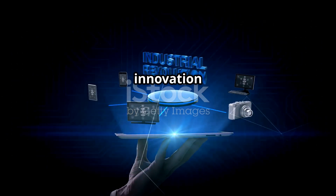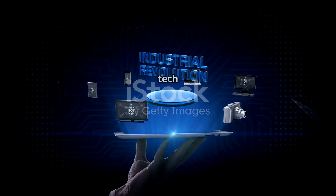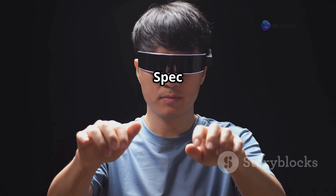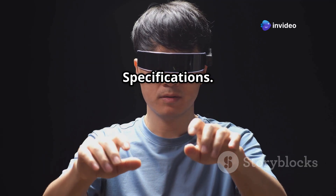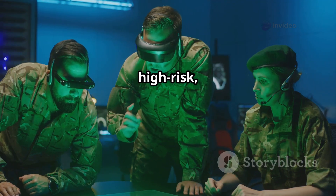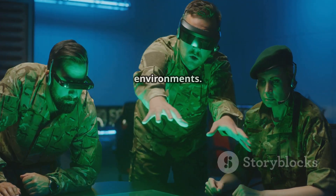The company behind this innovation is Rivet Industries, a US-based tech firm. They've developed a military-grade AR system known as HardSpec — short for Hardened Specifications. These are not your regular smart glasses. They are designed specifically for high-risk, high-stress military and industrial environments.